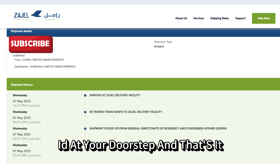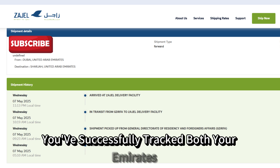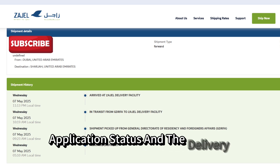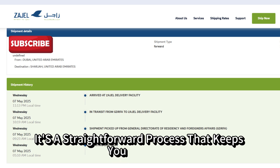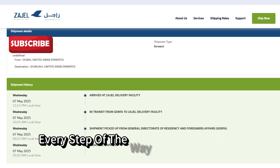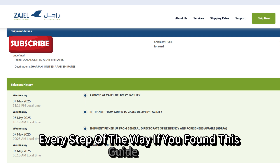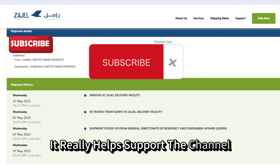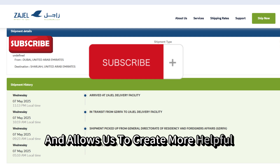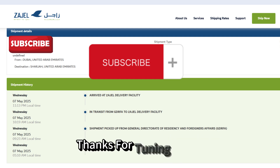And that's it — you've successfully tracked both your Emirates ID application status and the delivery progress. It's a straightforward process that keeps you updated every step of the way. If you found this guide useful, please consider subscribing. It really helps support the channel and allows us to create more helpful content for you. Thanks for tuning in.